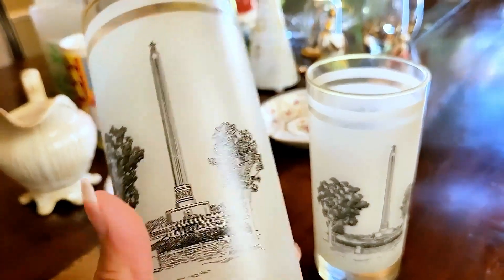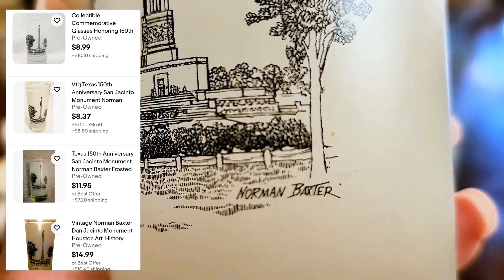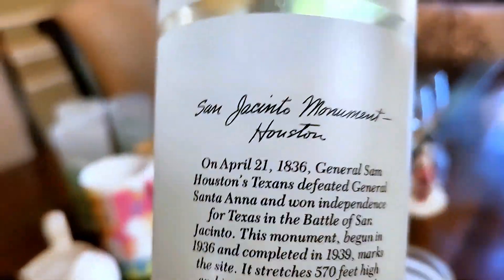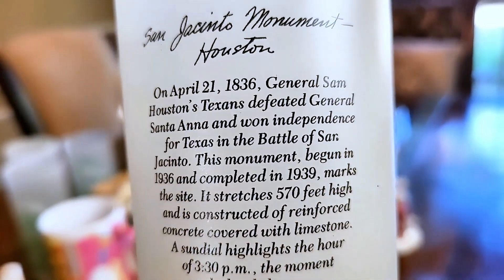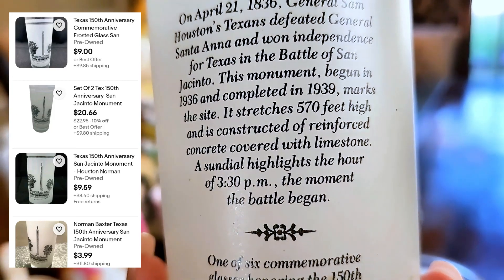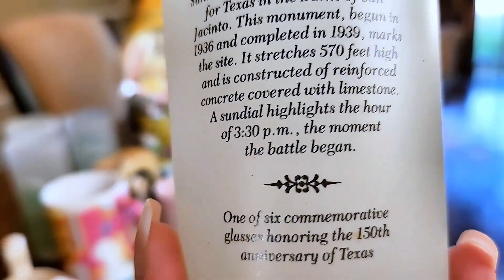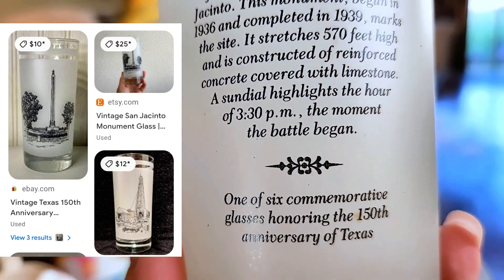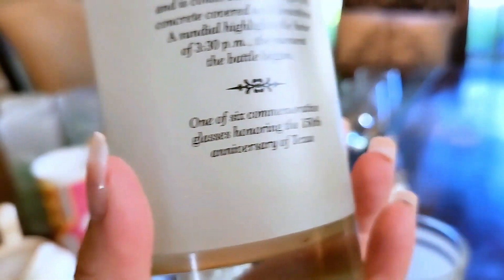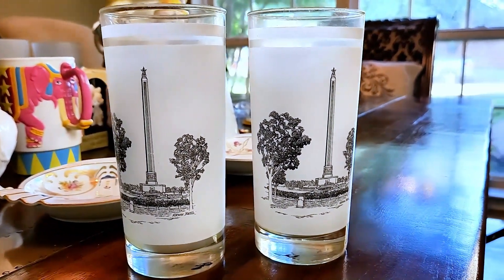These two glasses were so interesting I had to get them. They remind me of vintage frosted highball glasses that a lot of people in the 70s would own — my parents may have had some with a different image. It turns out these are Norman Baxter glasses commemorating the 150th anniversary of the San Jacinto Monument in Houston. The back gives a brief history of the monument and both glasses are in great condition. I think I paid $0.50 for each glass, and they're reselling between $8 to $15 each, so I think I'll start off selling them as a pair for about $18.